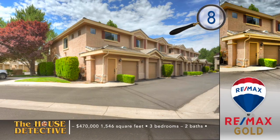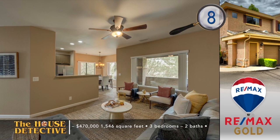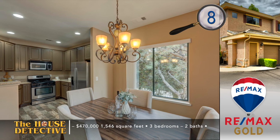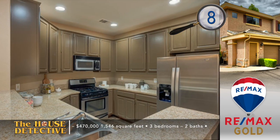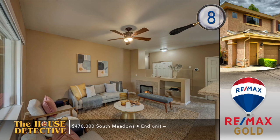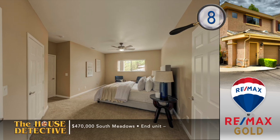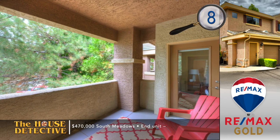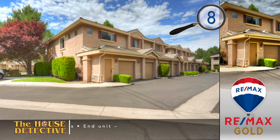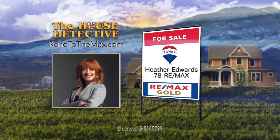Here's another spot where you can forget about mowing lawns or shoveling snow and start thinking about spending some time by the pool. Home number eight is a townhome at Tanimera — a three-bedroom, two-bath upper unit with a fireplace in the great room. The kitchen features a serving bar, granite counters, and custom tile backsplash with a full stainless steel appliance package. At Tanimera, your homeowner's dues include the use of the gym, pool, spa, and two miles of walking trails, all within a secure community. The asking price for this 1,546 square foot townhome with a garage is $470,000, and the balcony off the living room has a nice setting. Call Heather Edwards at REMAX Gold — her number is 78REMAX.